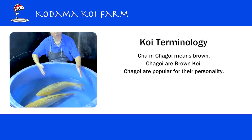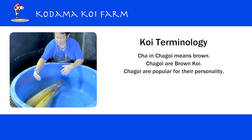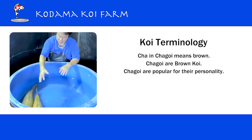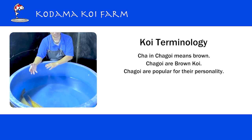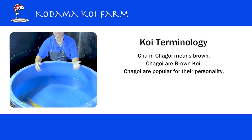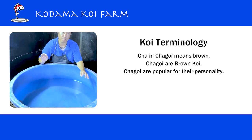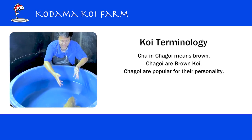This is a Gindin Chagoi. Gindin, as you know, means diamond scales. You see those scales are glittering — that's what we call Gindin varieties. Gindin can happen on any koi that has scales: Gindin Kohaku, Gindin Sanke, Gindin Showa. And Chagoi in Japanese means brown. So it's a brown koi with diamond scales. That's what it is.